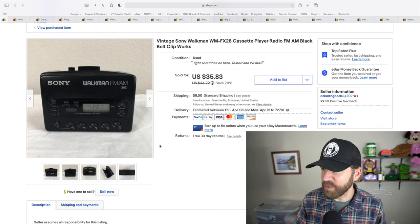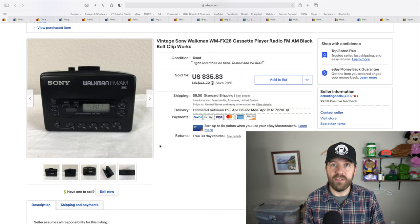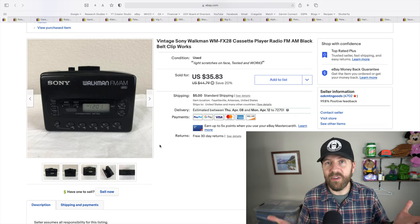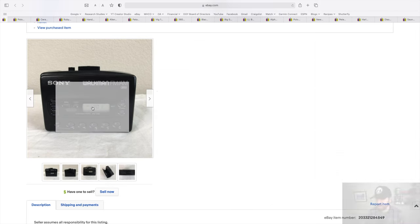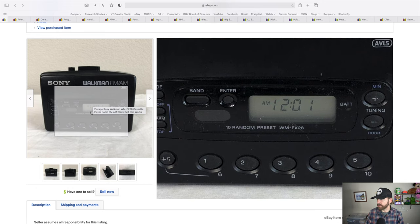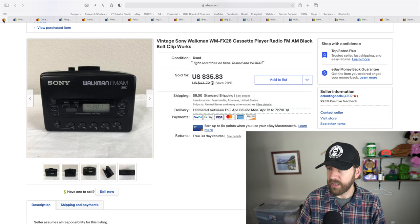First up, I sold this vintage Sony Walkman. We went on vacation and I picked this up for $2.99. I listed it and within two hours it sold for full price at $40.83. It's a vintage retro cassette player. There were others cheaper than mine by five or ten bucks, but mine still sold at full price. It wasn't in mint condition — it had a few scratches on the face — but still, $3 into $40.83. Shipped out and I love that sale.